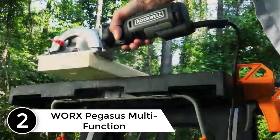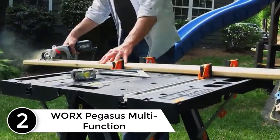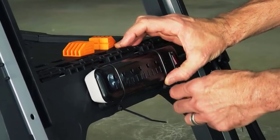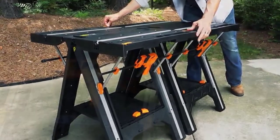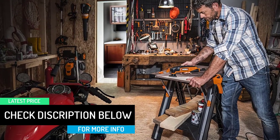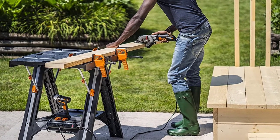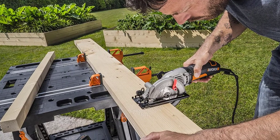At number 2: the WORX PEGASUS Multifunction Work Table. If you're looking for a workhorse in the industry, this is the perfect option for you. It has a weight carrying capacity of 300 pounds, and with the help of a sawhorse it can support 1000 pounds, ensuring you can use it for a wide variety of projects. It consists of two quick clamps and four clamp dogs, so you will not have to worry about securing your workpiece. There are also quite a few storage options for your hardware tools, meaning you won't need a separate stand. All in all, if you're looking for a multi-purpose portable workbench, this is certainly the best option for you.